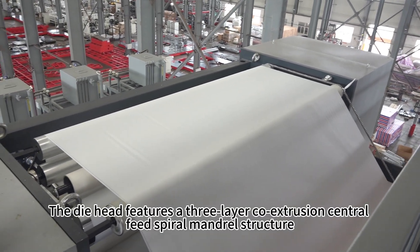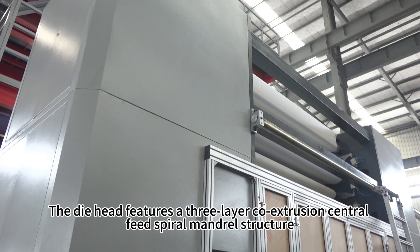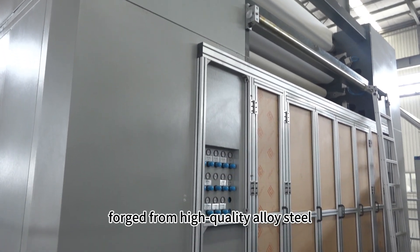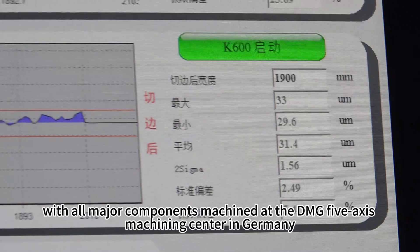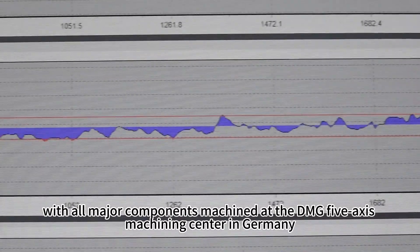The die head features a three-layer co-extrusion central feed spiral mandrel structure forged from high-quality alloy steel, with all major components machined at the DMG 5-Axis Machining Center in Germany.